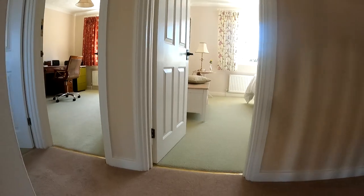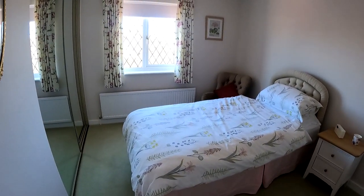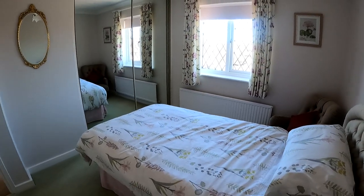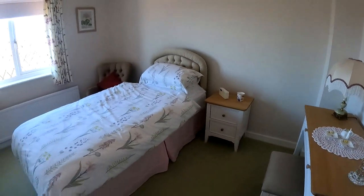Here we are upstairs taking a look at the first of four bedrooms on the first floor of the property. With this bedroom there are lovely amounts of space. You've got that fitted wardrobe in the corner, plenty of space for chest of drawers and a makeup table as well, and you do of course have that view over the front of the property.